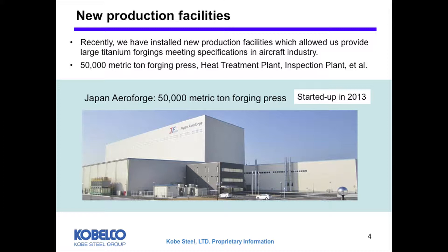It began operation in 2013. Japan Airforge is a joint venture company established by Kobe Steel and several other companies. Other facilities we installed are a heat treatment plant and inspection plant. These new facilities enable us to provide large titanium forgings meeting strict specifications from aircraft manufacturers.